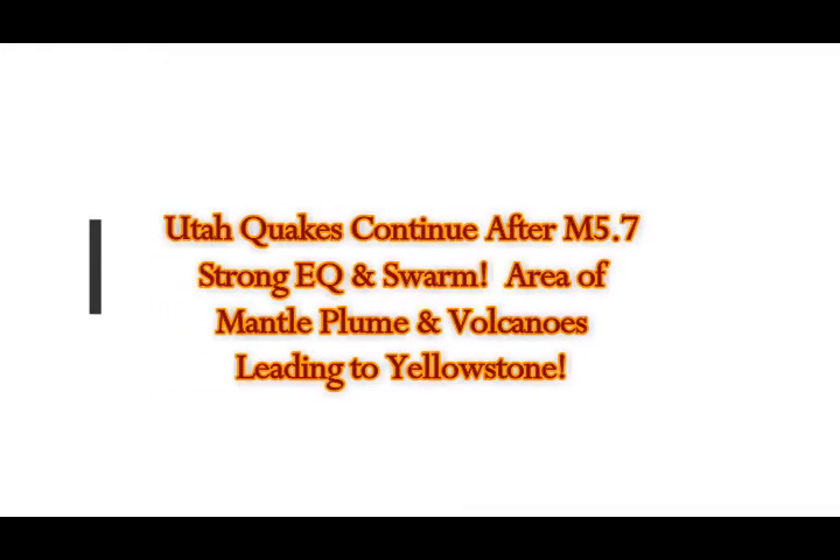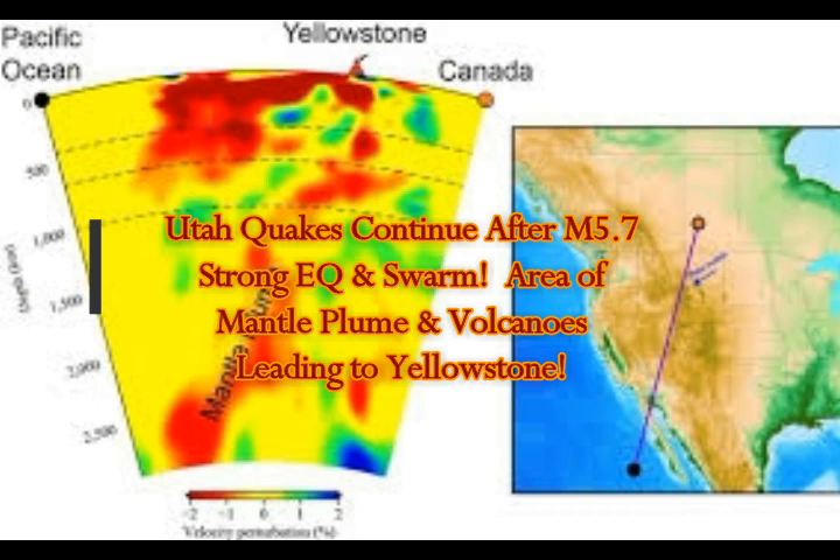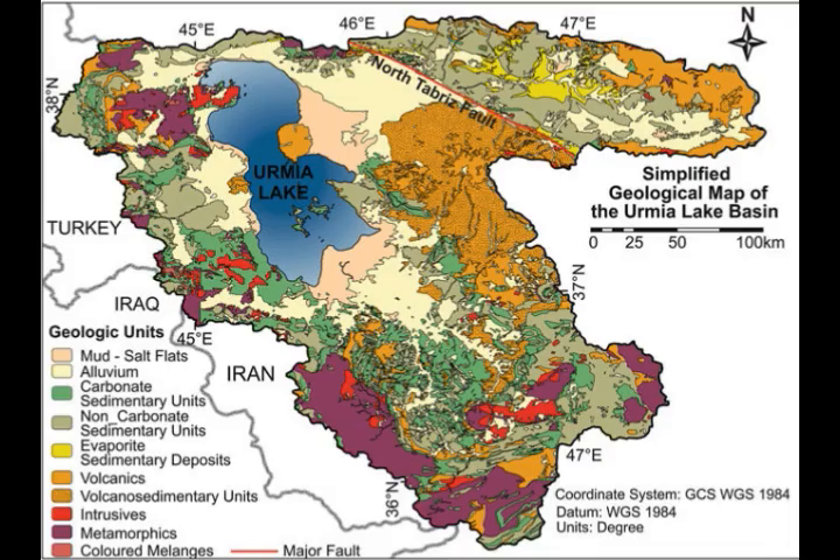Utah earthquakes are still continuing after the initial 5.7 earthquake and swarm, and they're in an area of the mantle plume that runs from Baja California right into that area and into Yellowstone.